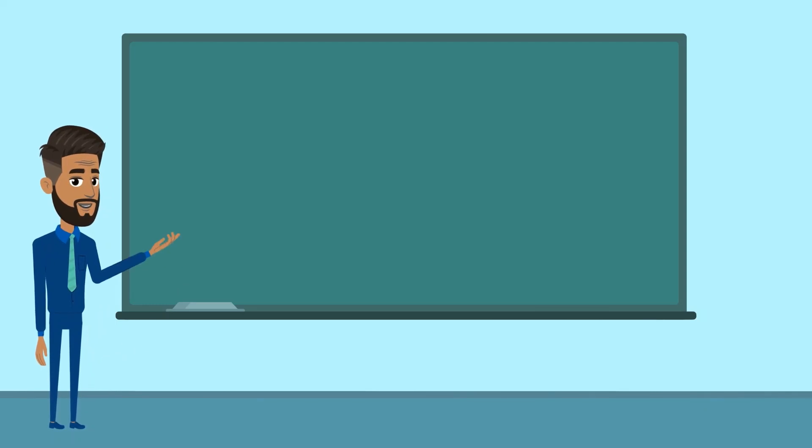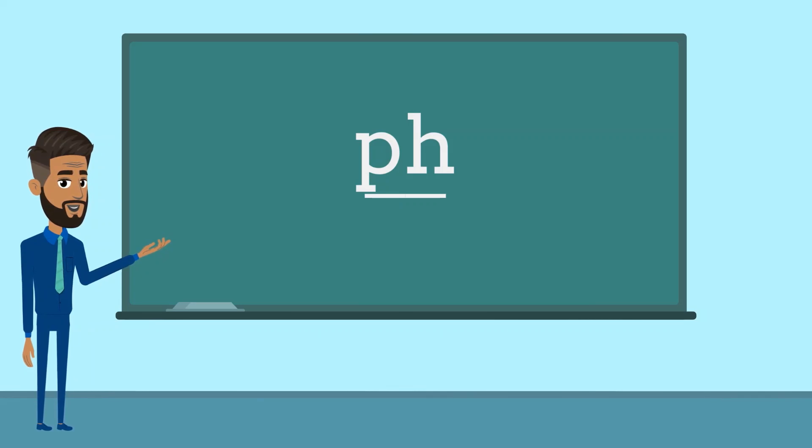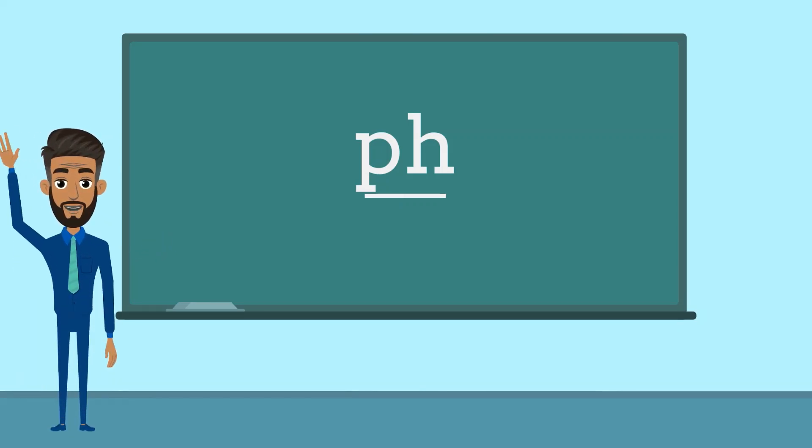I hope you enjoyed practising the fff sound today. Perhaps you can think of more words which have this sound. See you next time!